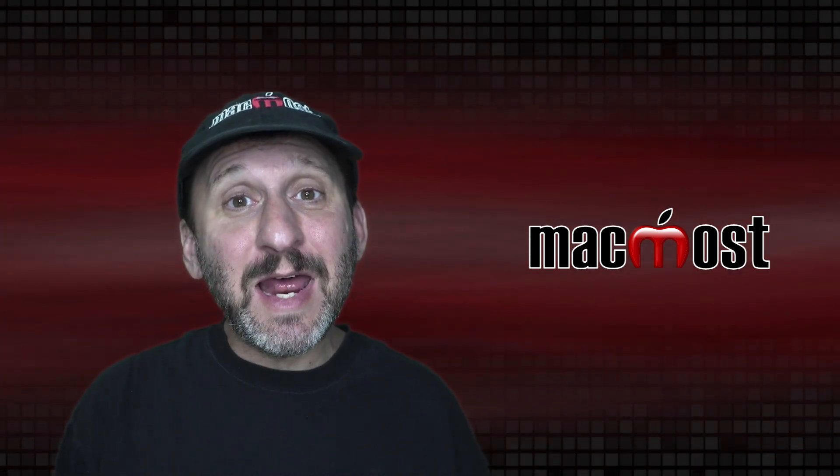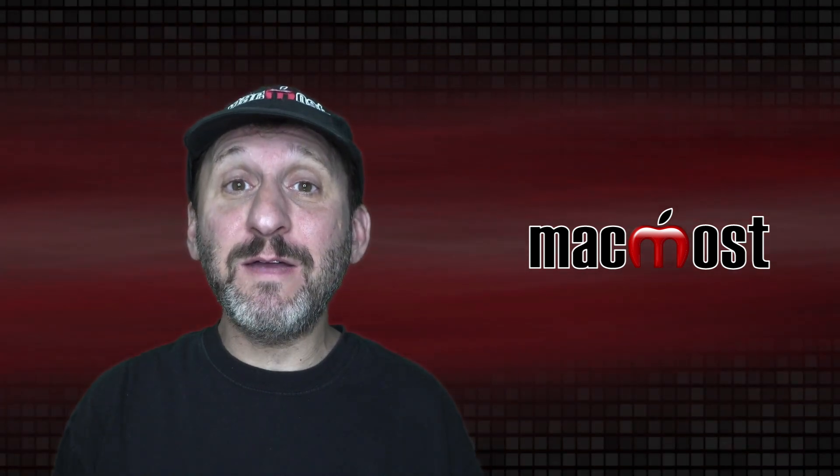Hi, this is Gary with MacMost.com. Today let's look at 10 ways to make your iPhone more secure.